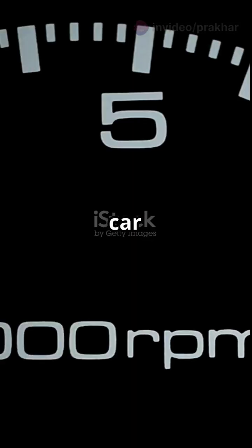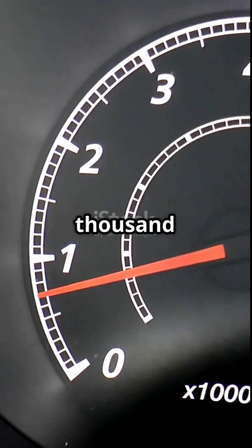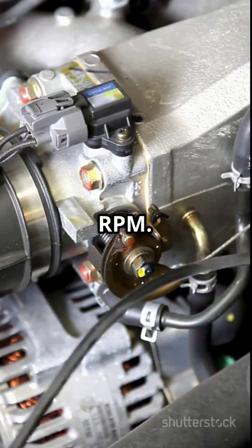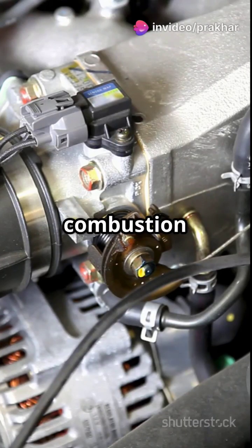Revs per minute. Road car: 6,500 to 7,000 RPM. F1 engine: up to 18,000 RPM. That's 300 combustion cycles per second. Your car purrs — F1 cars scream.